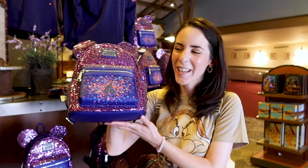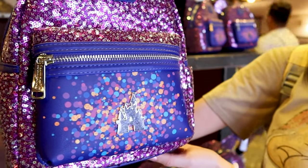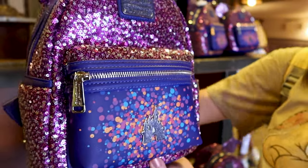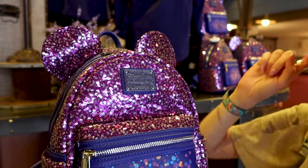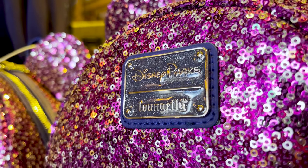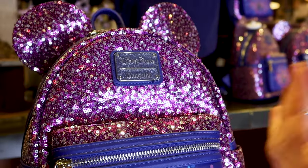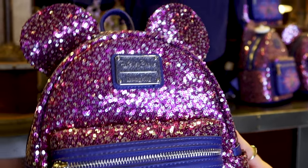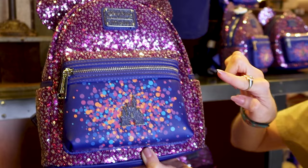Let's begin with the Loungefly bag — it is so cute! It's full of sequins with purple and silver sequins and pop-out ears. It has a Disney Parks Loungefly plaque with sparkly glitter in a blue color. Remember, Loungefly bags are faux leather — they don't do genuine leather but rather faux leather.